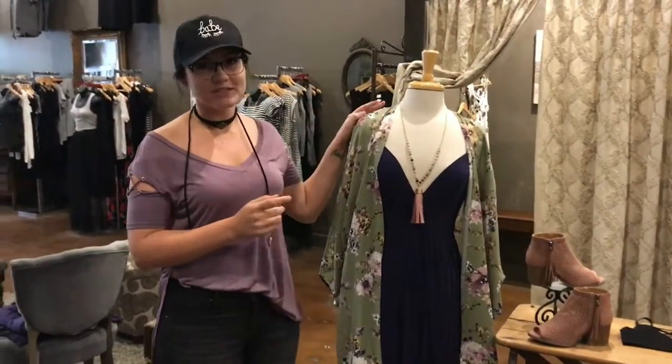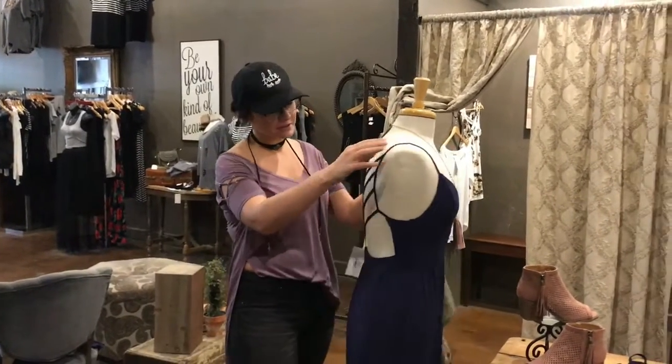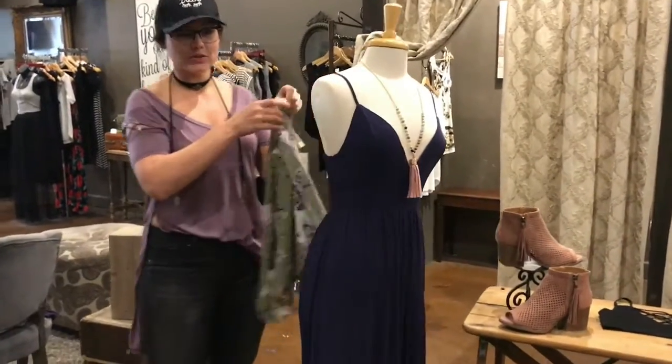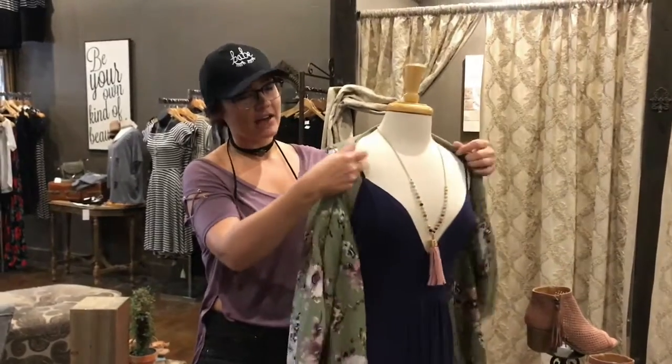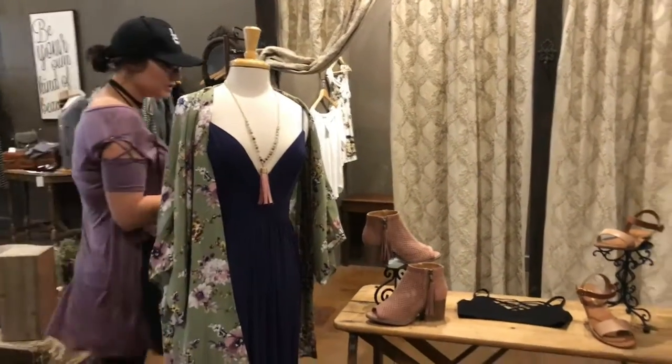First we have this dress, which I actually already own — it's in my closet. I love it because of the really cute cutout back here. If you want a little bit more coverage, or for fall, you can throw on this kimono. Buy the dress, get the kimono for half off. Or if you're looking for some shoes, we have some really cute shoes in right now.